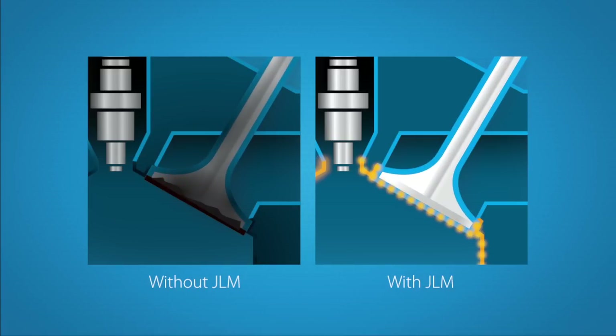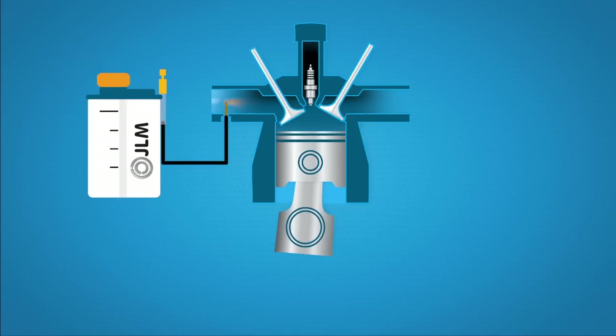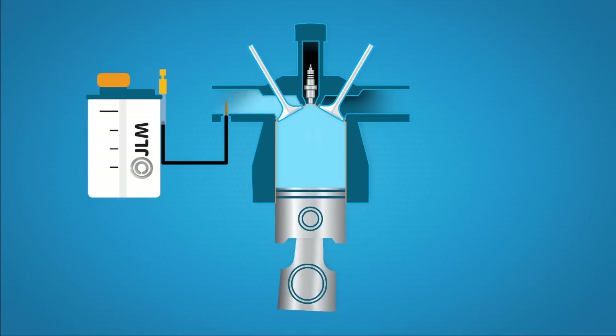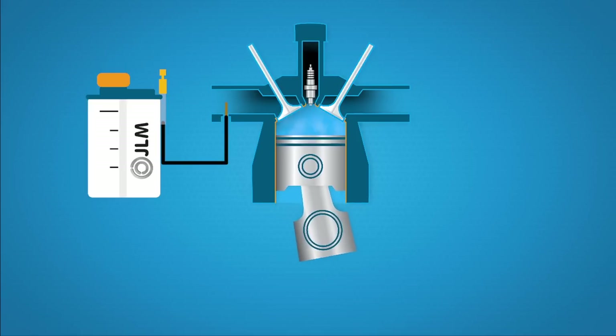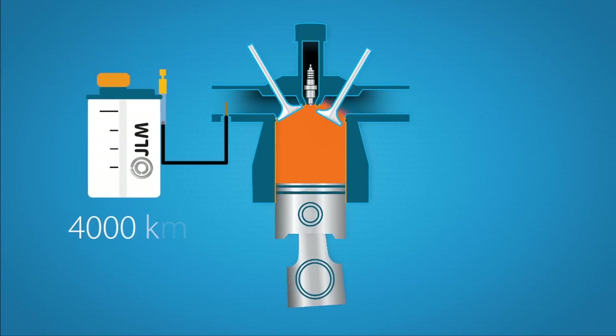The ValveSaver Fluid provides a protective layer that reduces wear and tear to a minimum. The system is simple to install in any car and gradually delivers lubricant to the cylinders, ensuring optimum protection. A full tank with 400 millilitres protects your engine for 4,000 kilometres.